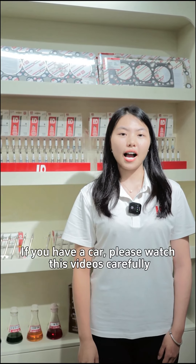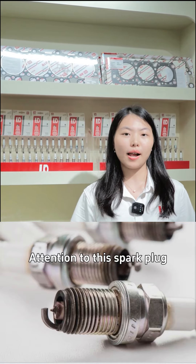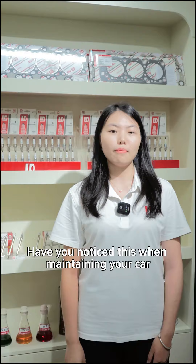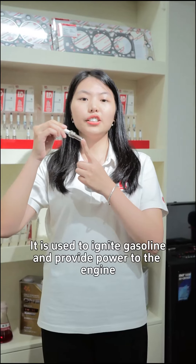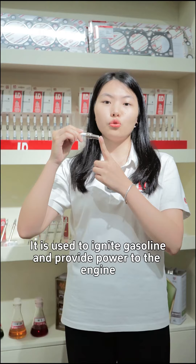Hey guys, if you have a car, please watch this video carefully. Pay attention to this spark plug. As the electric burns out, have you noticed this will affect your car's maintenance? A small thing like a spark plug has a big effect. It's used to ignite the fuel and provide power to the engine.